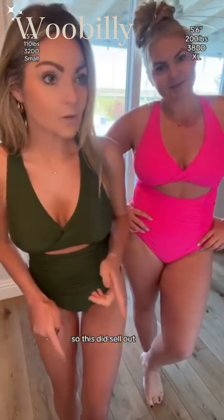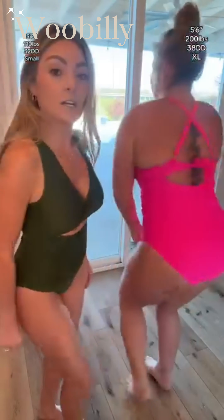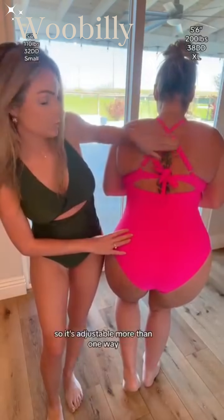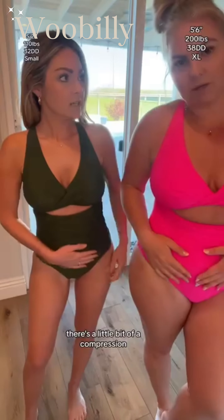This did sell out but it just got restocked, and it comes in multiple colors. The back is fuller coverage. These straps are adjustable, and then it ties — so it's adjustable in more than one way. There's also a little bit of compression to it.